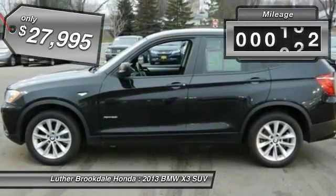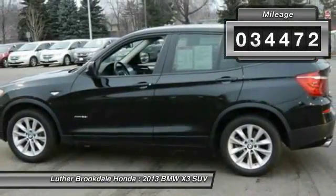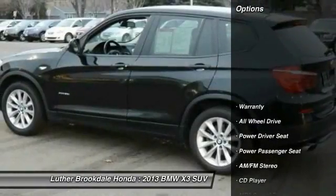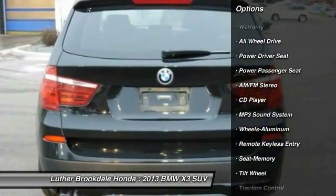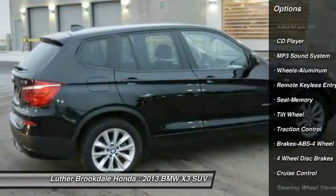This vehicle has less than 35,000 miles. Here are some of this vehicle's great options: power passenger seat, anti-lock braking system, traction control, all-wheel drive, air conditioning front, and power steering.